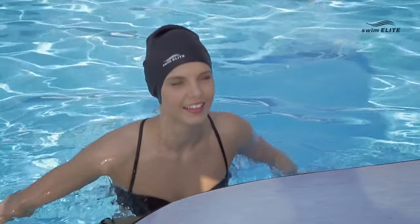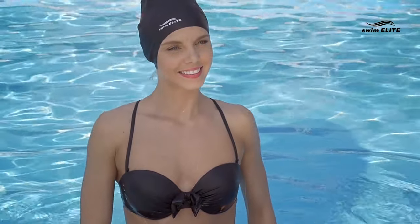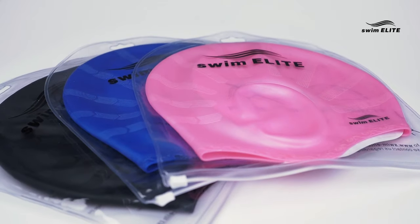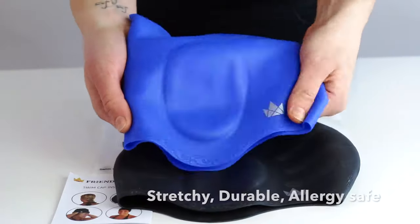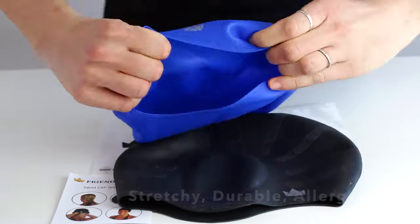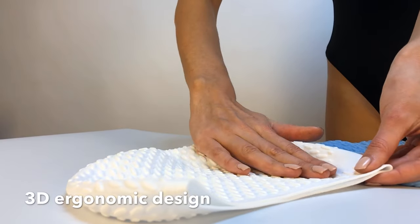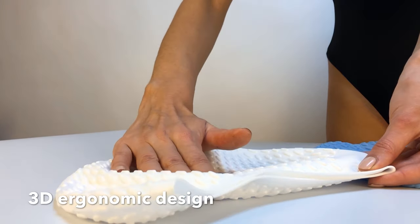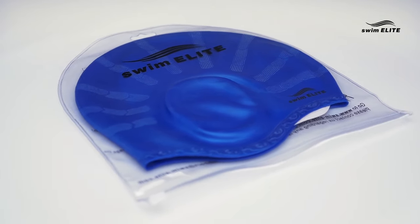Swim caps might not be the most attractive type of swim gear, but they are indeed one of the most functional and necessary items for swimming. They protect hair from getting too wet and from becoming damaged by chlorine if you're swimming in a pool. They also keep your hair out of your face so you can see clearly. Check out our guide on the nine best swim caps available right now.